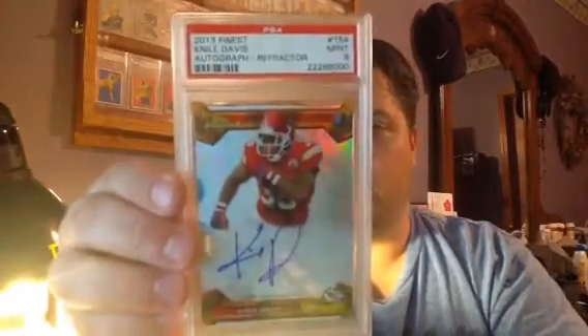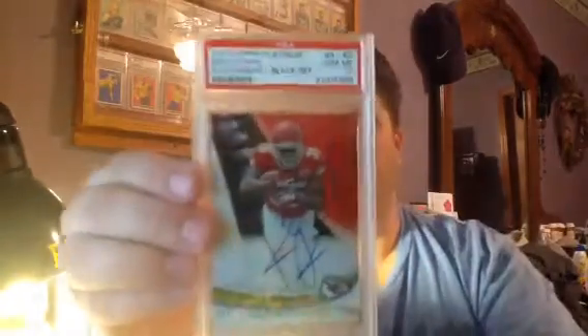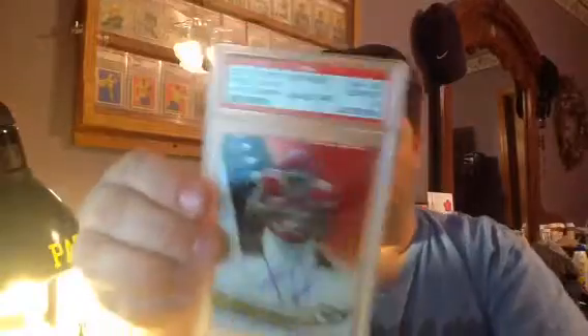Here's a Nile Davis — this is a Topps Autograph Refractor, PSA 9. I don't think it's numbered. Great looking card. Next one is a Topps Platinum Nile Davis Autograph Black Refractor, numbered out of 150, and it got a PSA 10.